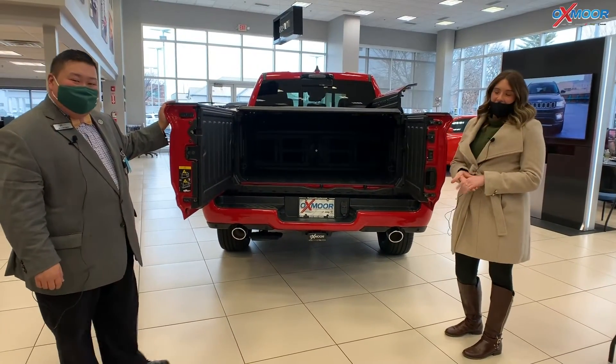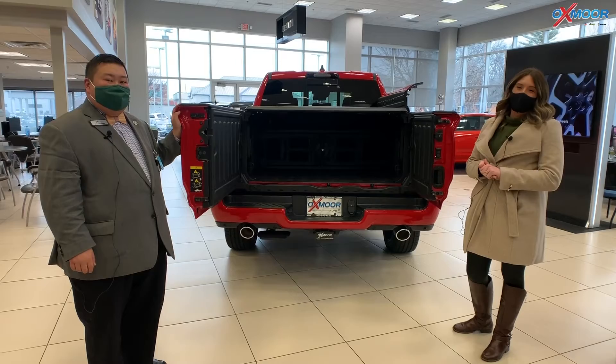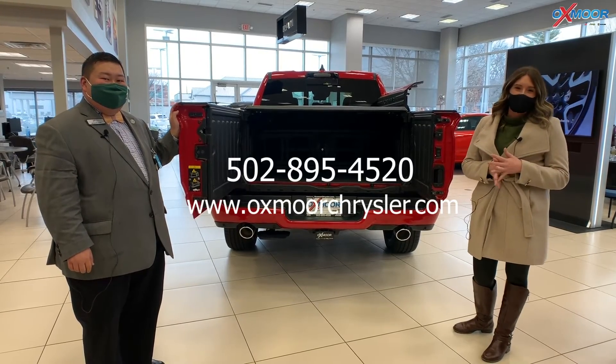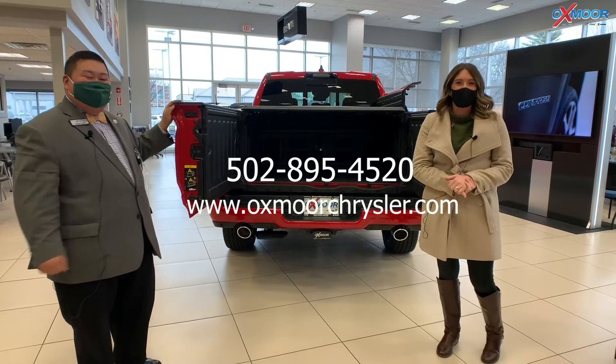All right Ben, thank you so much for touching base on this truck. Guys, if you have any questions or would like to stop in, please feel free to let us know. All of our contact information is listed right here. Thanks everyone, have a wonderful day!